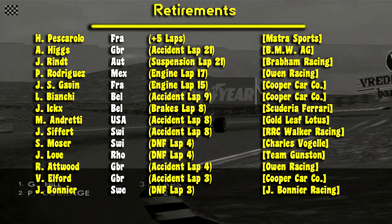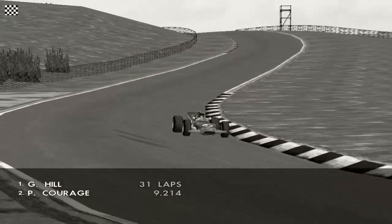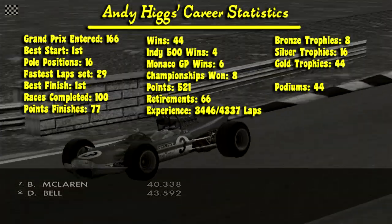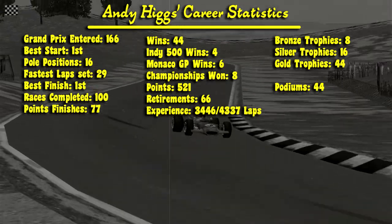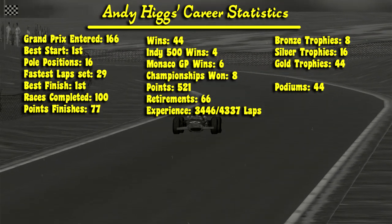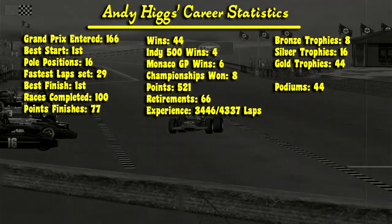The final results show Piers Courage sixth, with Surtees third, Stewart fifth, and Oliver sixth. Pedro Rodriguez set the fastest lap. Most drivers managed to finish 90% of race distance, though Henri Pescarolo did not classify. These are Andy's career statistics: his 166th Grand Prix, best start from first, 16 pole positions, 29 fastest laps, best finish first, 100 races completed with 77 in the points, 44 Grand Prix wins, 4 at the Indianapolis 500, 6 in Monaco, 8 championships, 521 total points, and 66 retirements.